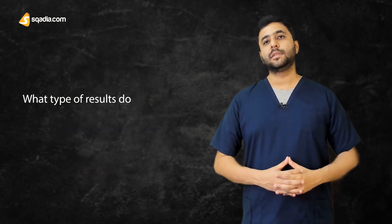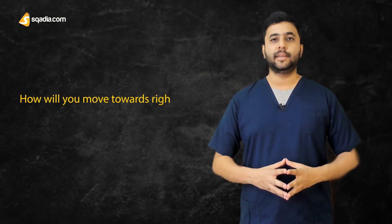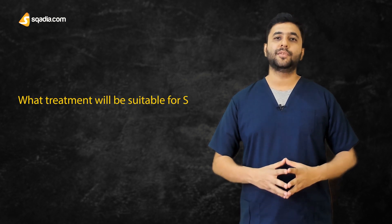Now, what type of results do you likely expect? How will you move towards the right diagnosis? What disease is Smith suffering from? And what treatments will be suitable for Smith?